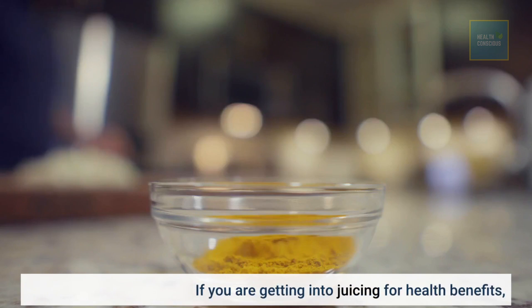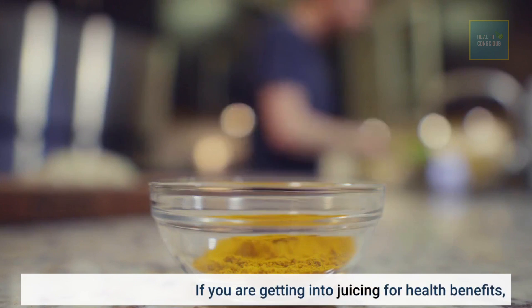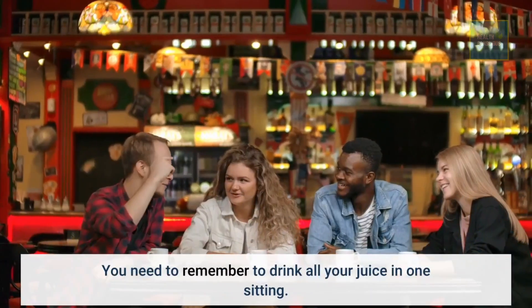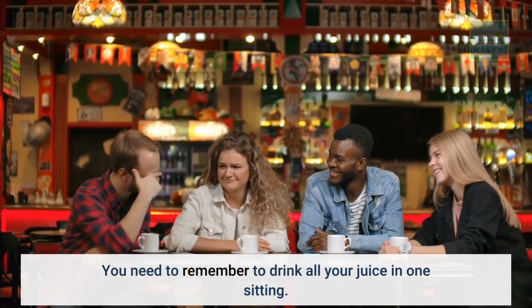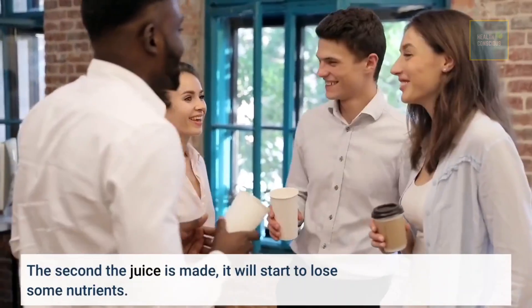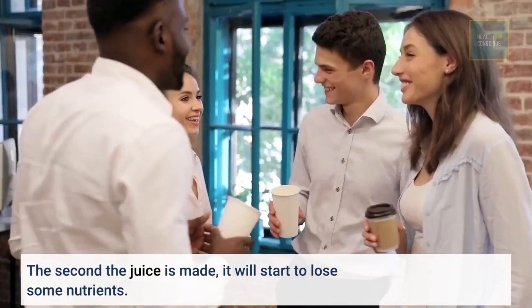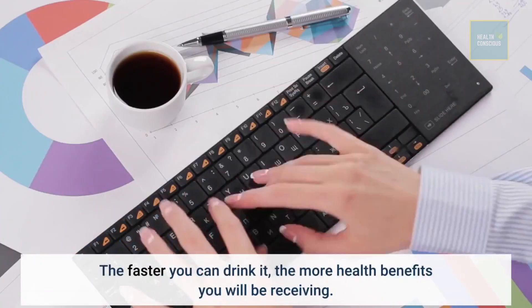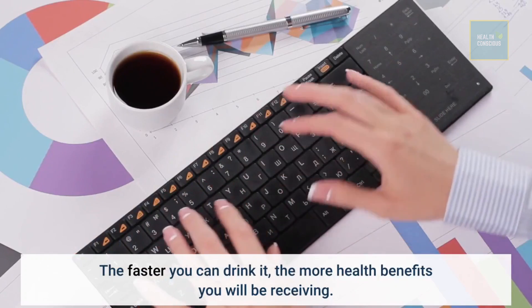If you are getting into juicing for health benefits, you need to remember to drink all your juice in one sitting. The second the juice is made, it will start to lose some nutrients. The faster you can drink it, the more health benefits you will be receiving.